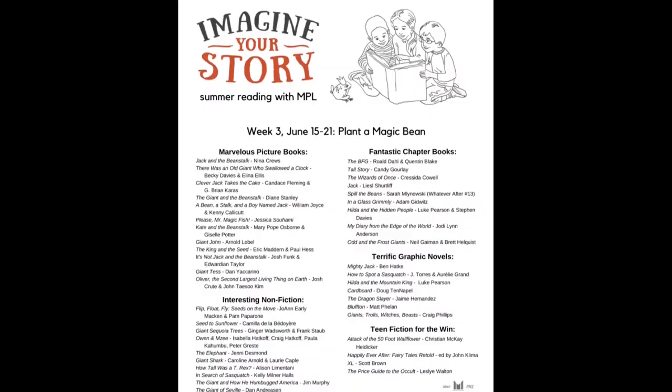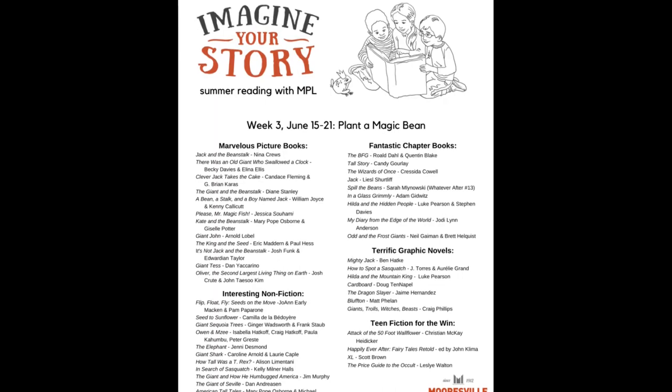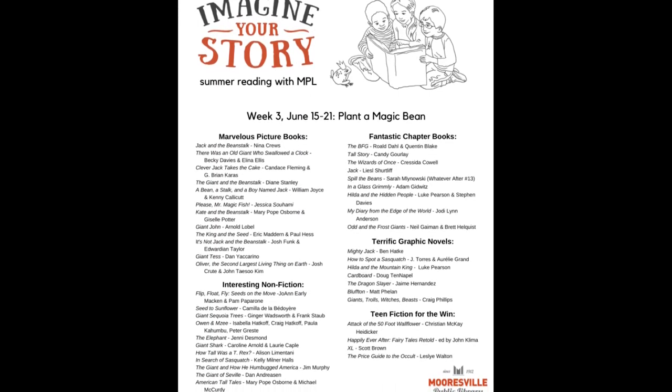That's a lot of books! If you're interested in checking any of those out, you can look at our list of fantastic reads for this week — it has all of those books plus more, covering giants, Jack and the Beanstalk, growing things, and all kinds of good topics. Have a great week, everyone. We'll see you next week with Miss Megan. Enjoy your reading, keep at it, mark your time, and get some prizes at the library. Goodbye!